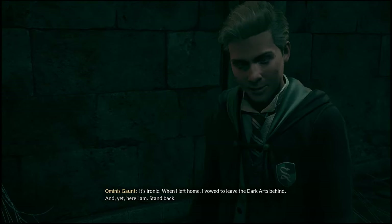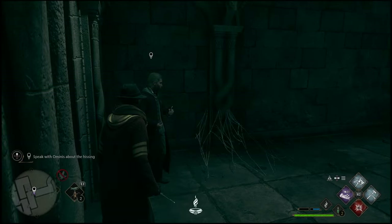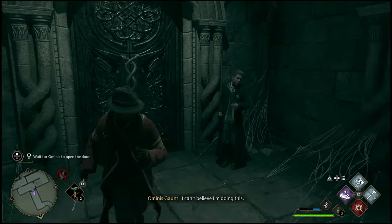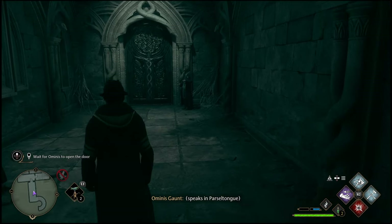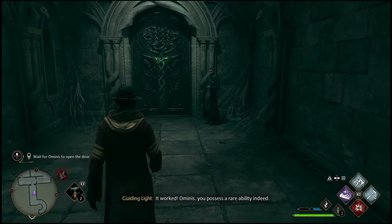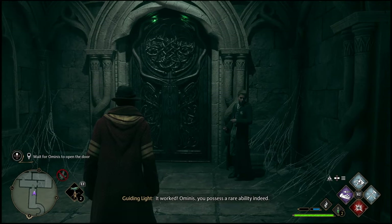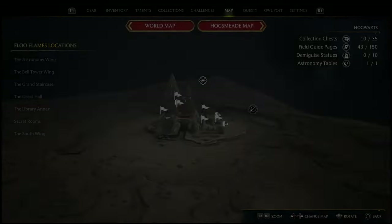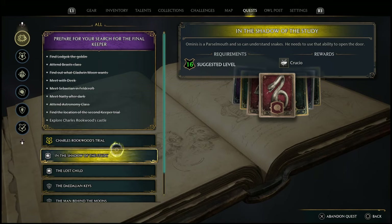What is going on everyone, Guiding Light here back with a quick Hogwarts Legacy walkthrough. In this one I'm going to be going over the quest called 'In the Shadows of the Study.' During this mission there will be a few puzzles you have to complete to open up some special gates, so I figured I'd make a video showing you guys all the solutions to these puzzles so you can get through this mission without having to struggle.